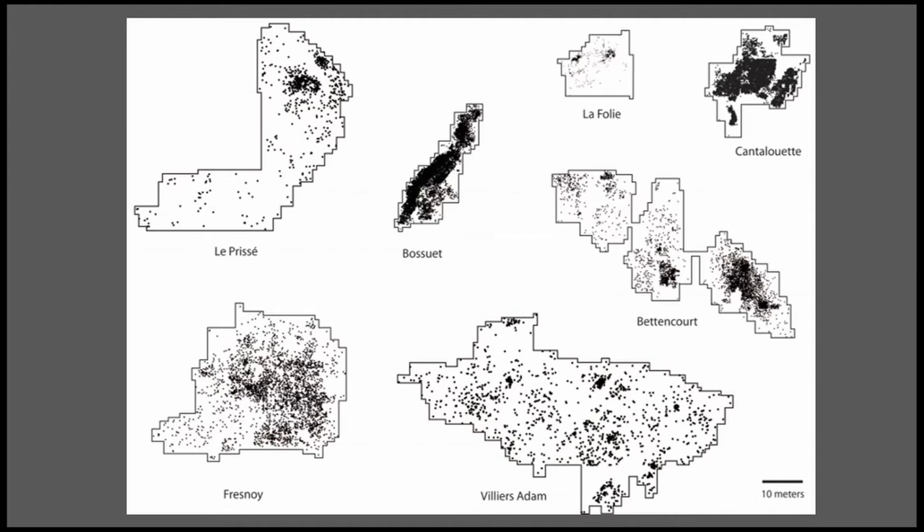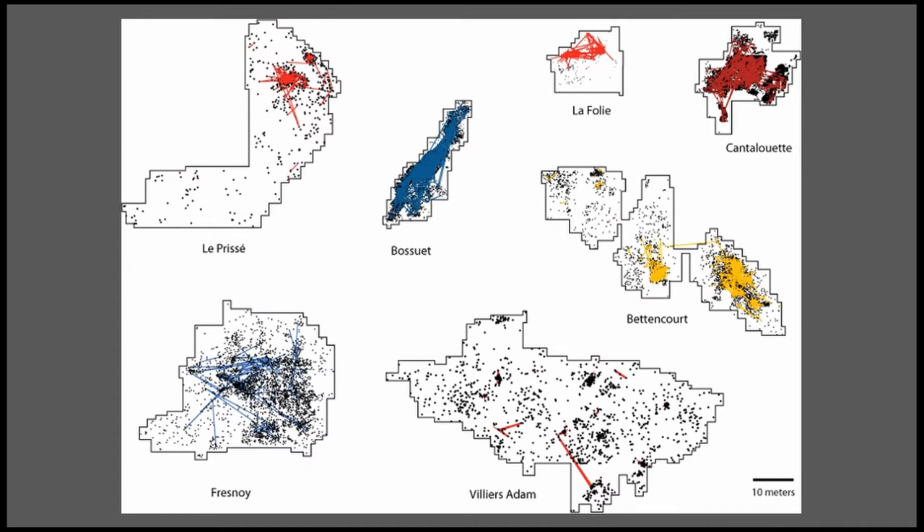The challenge was creating a way to compare these seven sites — comparing the very small La Folie to a very large site like Villiers-Adam, or an extremely dense site like Cantilouet. Most of this material was documented and lithic-analyzed by the INRAC researchers. I wanted to make use of this amazing data and try to bring together French and North American traditions of lithic analysis. And because it's France, I also had really amazing refitting data — all of these sites were subject to refit analysis.